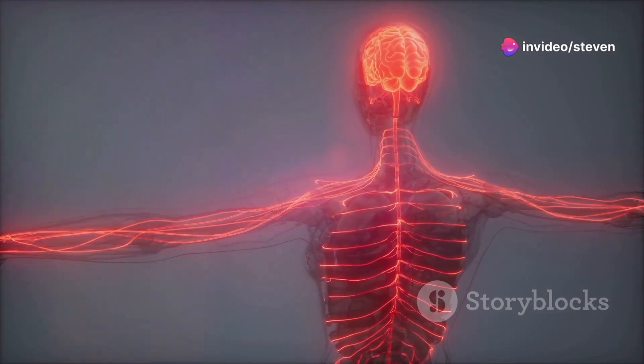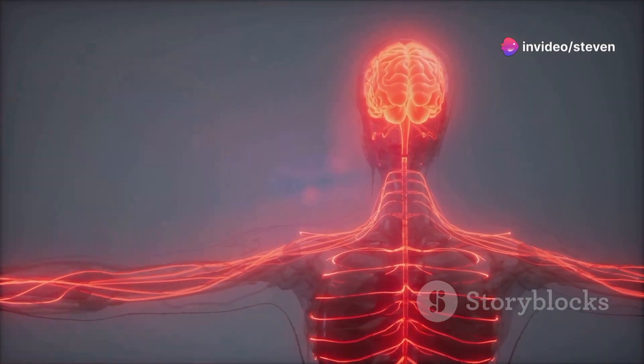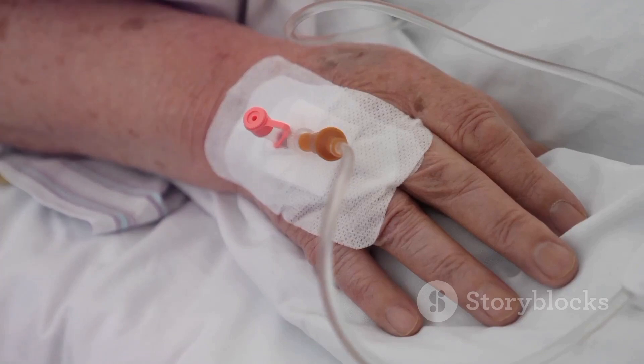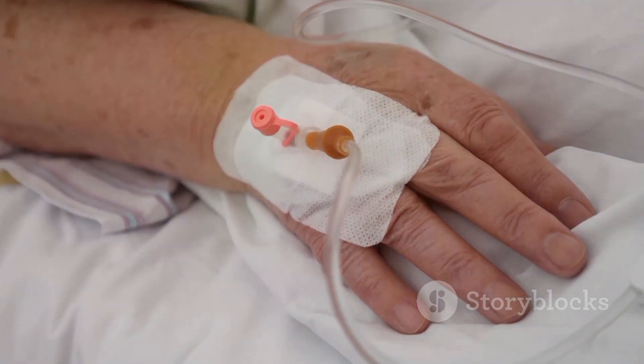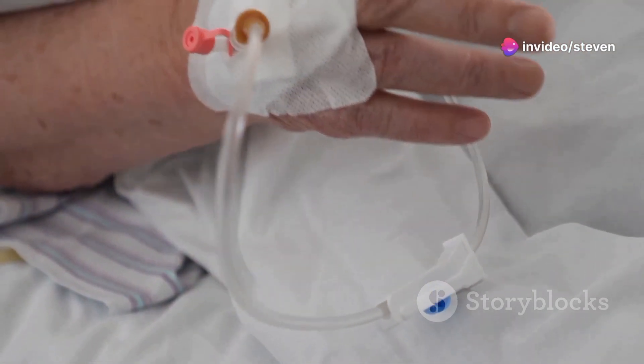When it comes to treatment, there are several options depending on the type and stage of the cancer. Surgery is often used to remove the tumor. Chemotherapy and radiation therapy are common methods to kill cancer cells or stop them from growing.